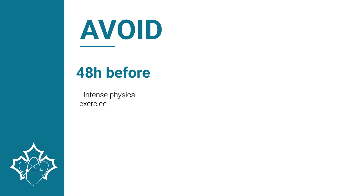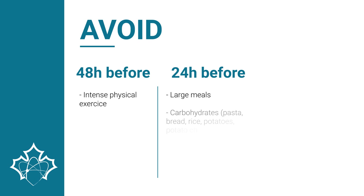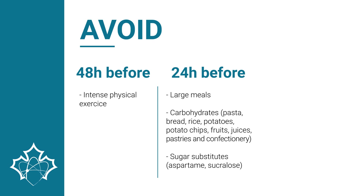To properly prepare, the patient should limit intense physical exercise 48 hours before the examination. The day before the examination, the patient should avoid large meals and carbohydrates such as pasta, bread, rice, potatoes, potato chips, fruit, juices, pastries, and confectionery, as well as sugar substitutes such as aspartame and sucralose.